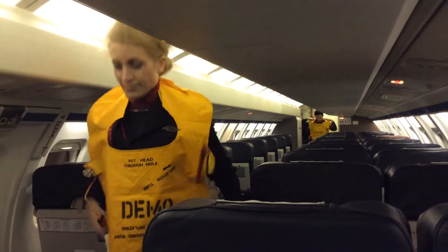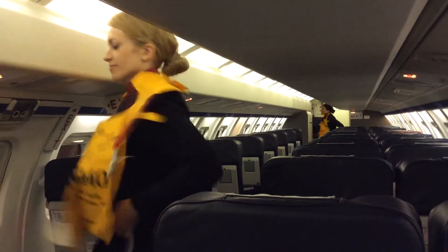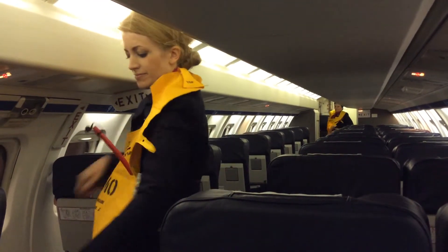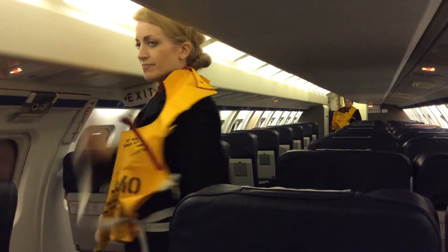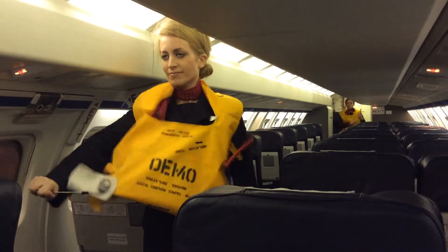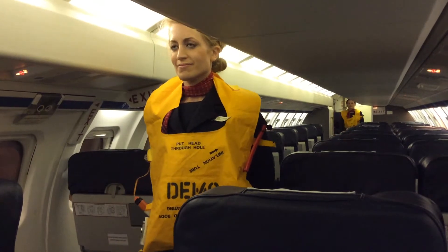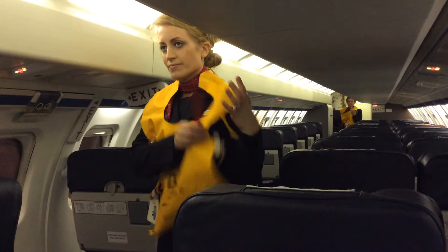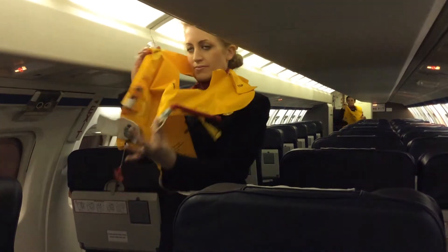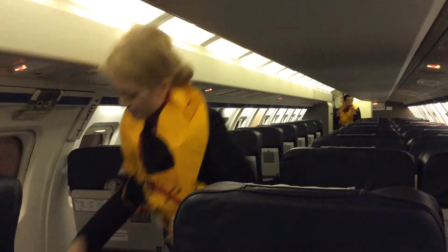Remove the life jacket from the pouch and place over your head. Pass the tapes around your waist and tie in a double knot on your left-hand side. To inflate, pull firmly downwards on the red toggle. Do not inflate until outside the aircraft, as this may impede your exit. The life jacket can be further inflated or deflated by using the mouthpiece. There is a light and a whistle for attracting attention.